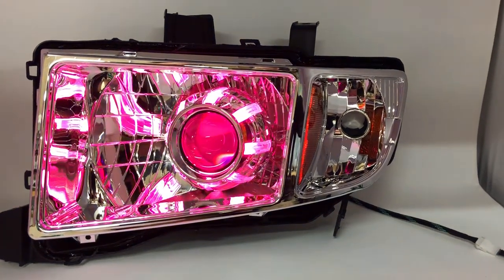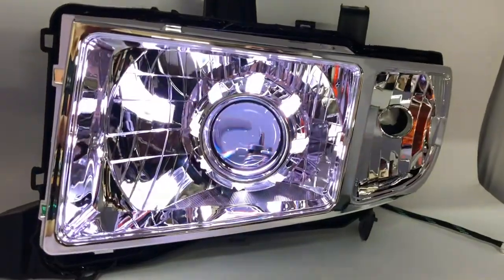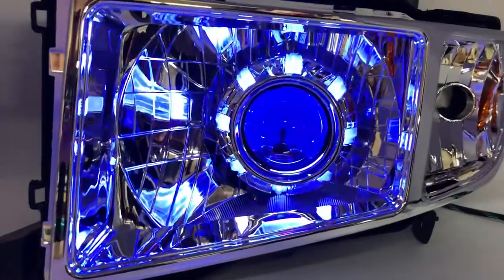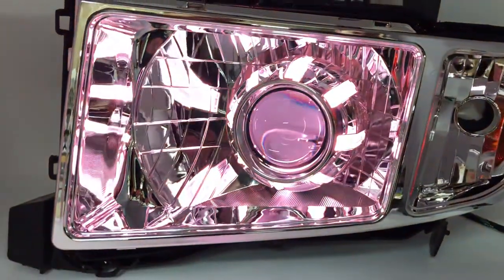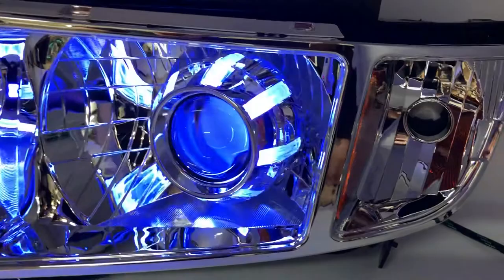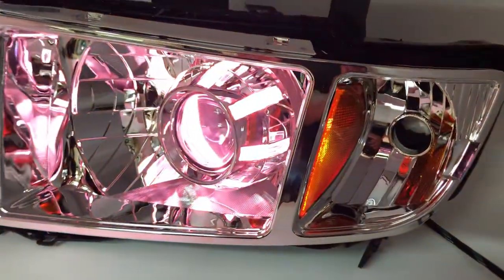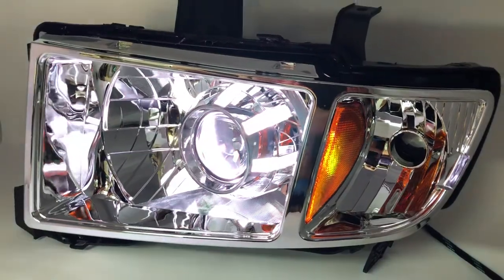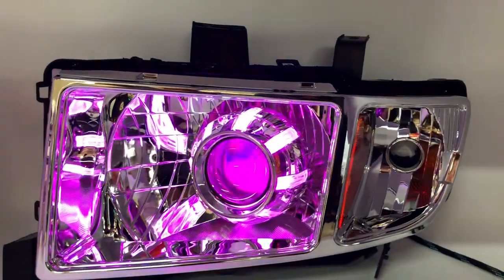Hey everyone, this is Marcus at HADRetrofitKit.com. Today we're displaying our newest product for the 2006-2014 Honda Ridgeline first generation. These headlights came from the factory stuck with H4 halogen bulbs, and we upgraded them with the latest bi-xenon projectors with HID technology, which stands for High Intensity Discharge — but you probably know that.